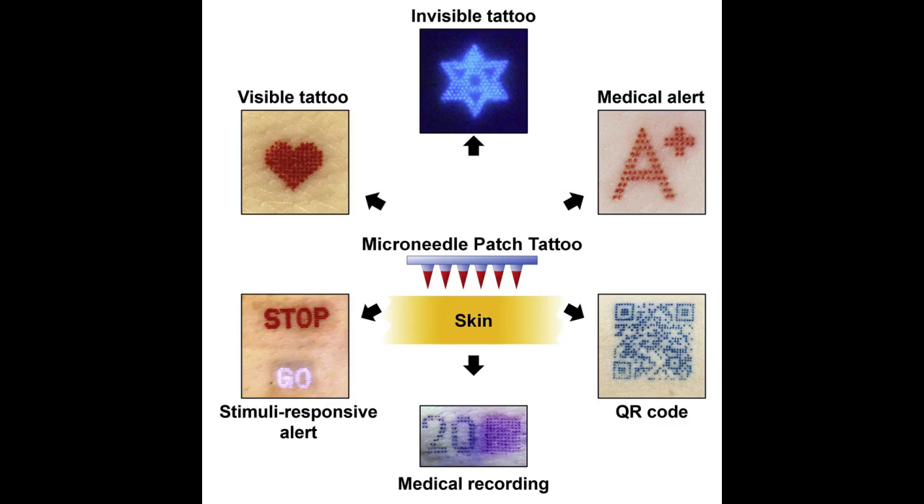Although most microneedle patches for pharmaceuticals or cosmetics have dozens or hundreds of microneedles arranged in a square or circle, microneedle patch tattoos imprint a design that can include letters, numbers, symbols, and images. By arranging the microneedles in a specific pattern, each microneedle acts like a pixel to create a tattoo image in any shape or pattern.